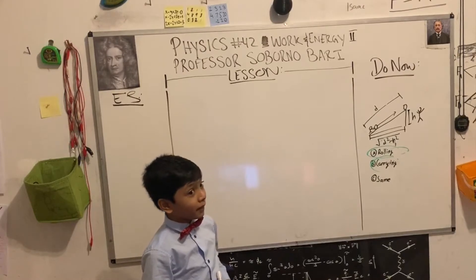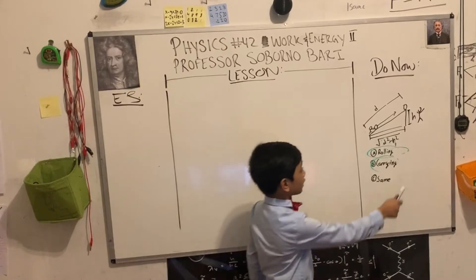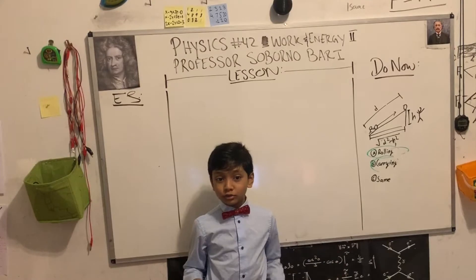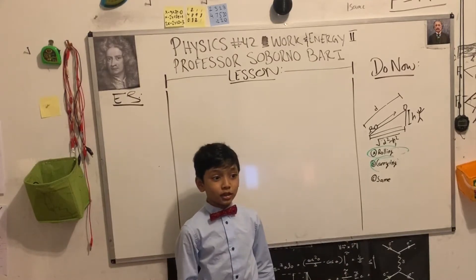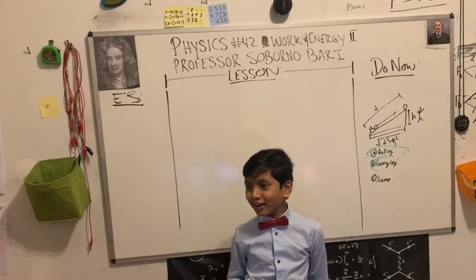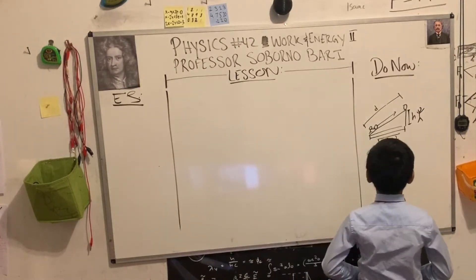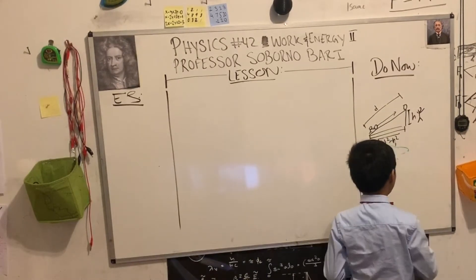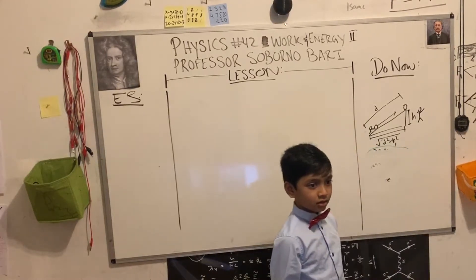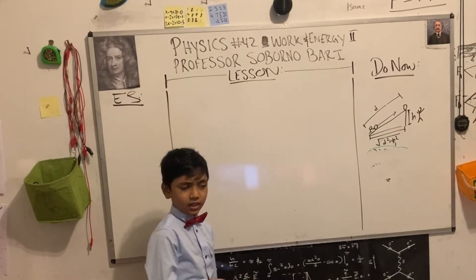Some of you might be confused, because the side of a triangle is always less than the hypotenuse. So FD should technically be greater for the rolling. Professor: I know what you think. Look at this more closely. I think a lesson will help us here.